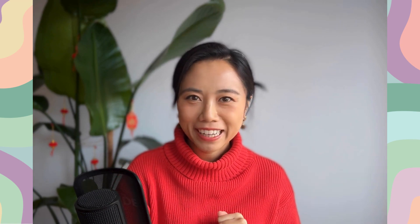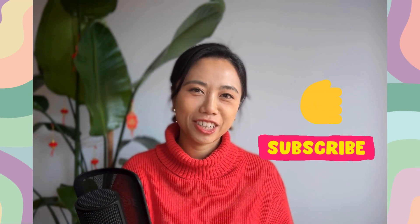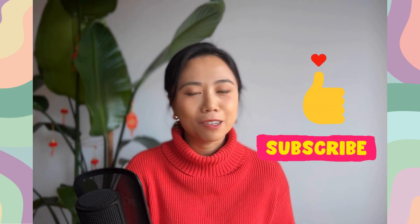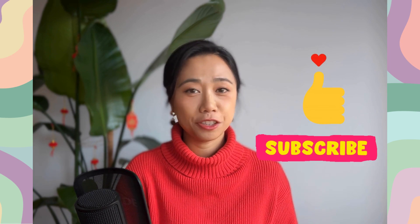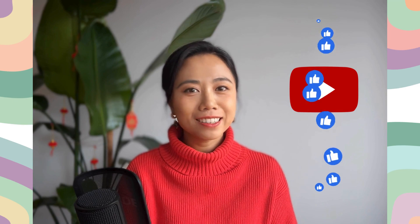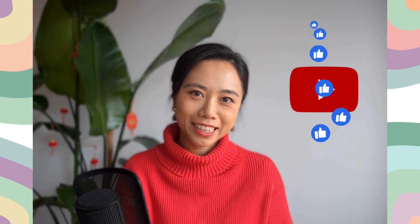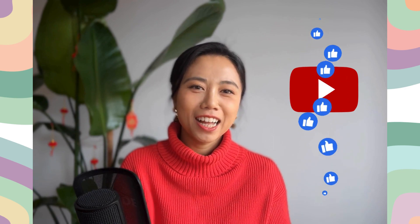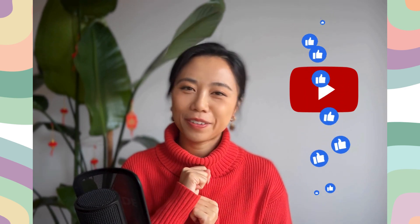Before we get started, it would mean the world to me if you can like the video and subscribe to my channel. It took me many years of school and hard work and many hours of writing and making this video so I can share my knowledge with all of you. Also, if you like and share my videos, it would help YouTube promote my content to other parents with special needs children who might also find my videos helpful. Alrighty then, let's get started with the first question.